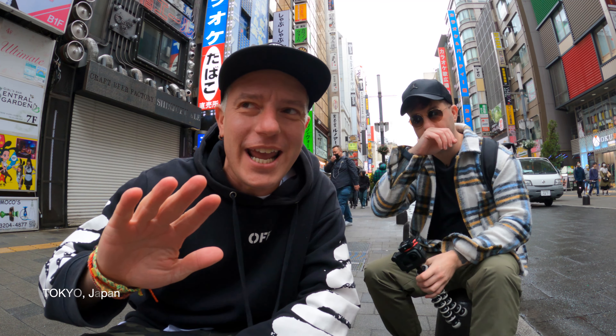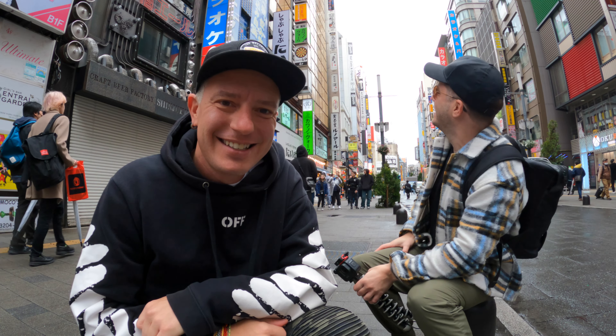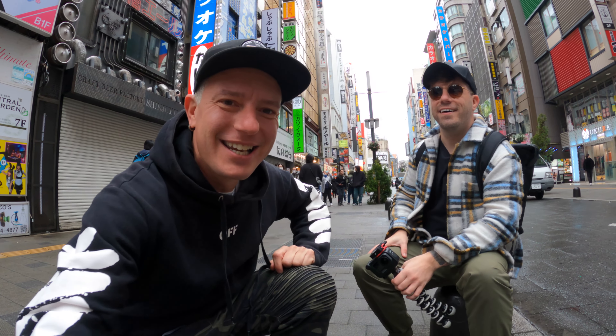Welcome to Tokyo, my favorite city in the whole world. I haven't been here in three years — super excited to be back. Dan has never been here either. Come with us and check out this awesome city.